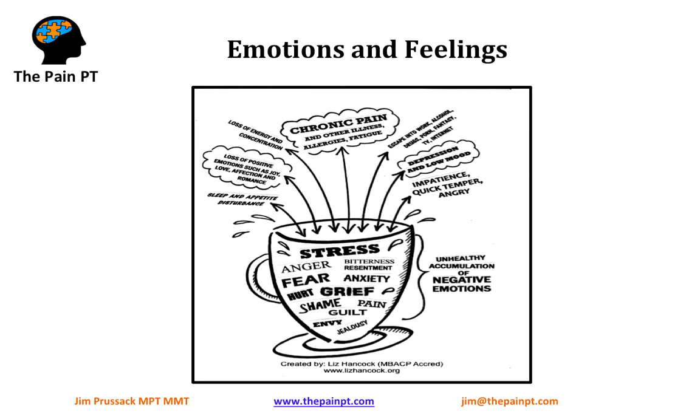How are we dealing with our emotions and feelings related to pain? This is really important, and it's one of the things we address at The Pain PT — it is critical to the recovery of chronic pain. All feelings are meant to be felt. So if we're actually blocking our feelings, running away from them, or trying to stop them or change them, we're actually not helping ourselves — we're actually making the pain worse.